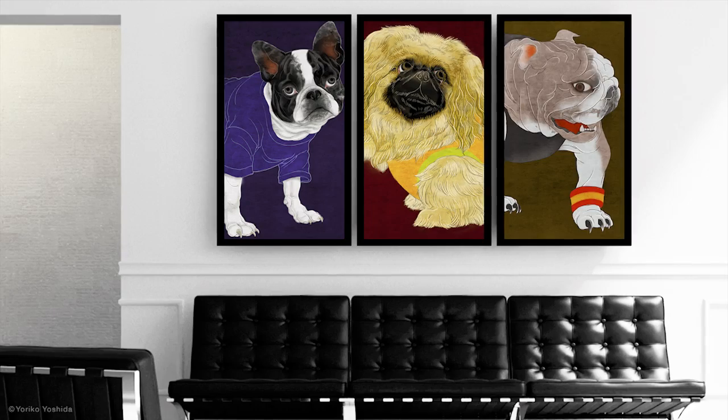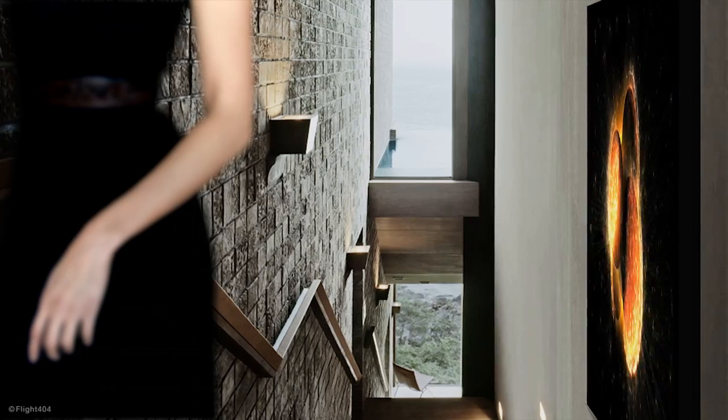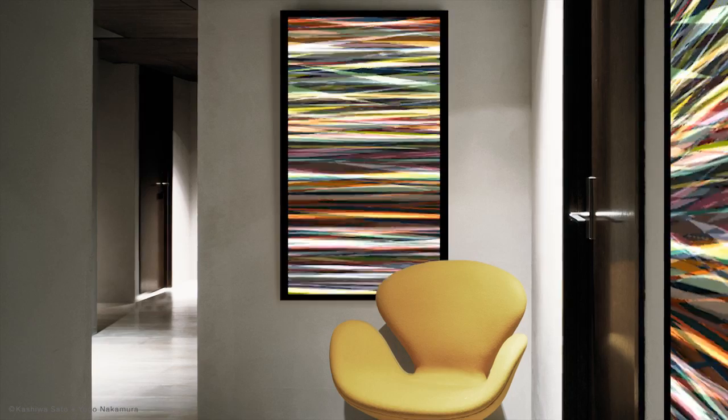Slender in proportion, Framed measures just 34 millimeters in depth, making it a standout object for any private or public space.